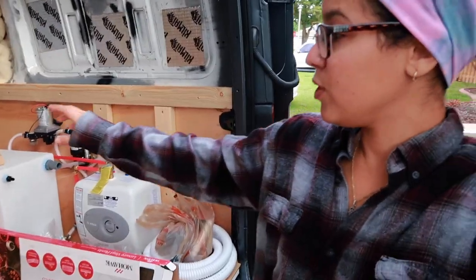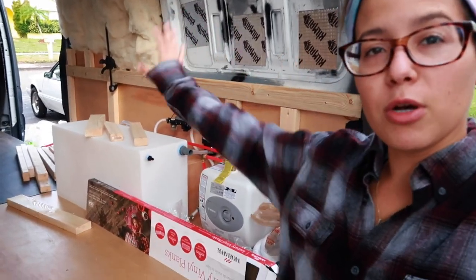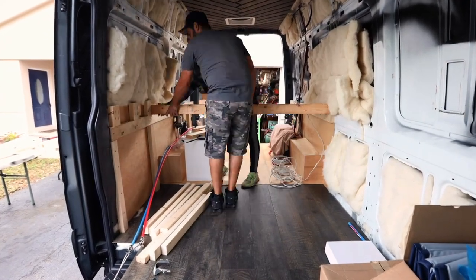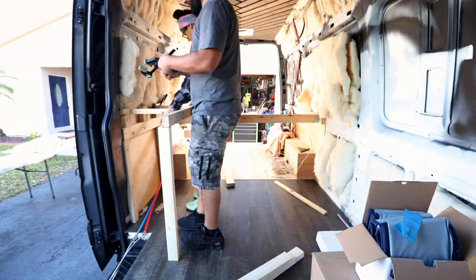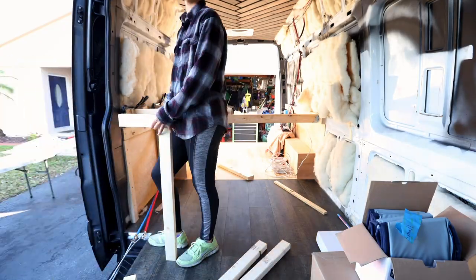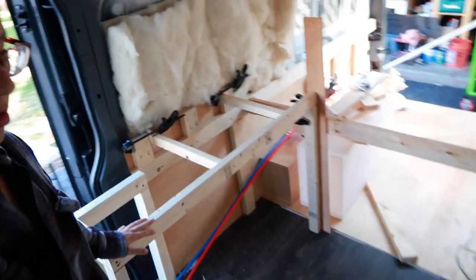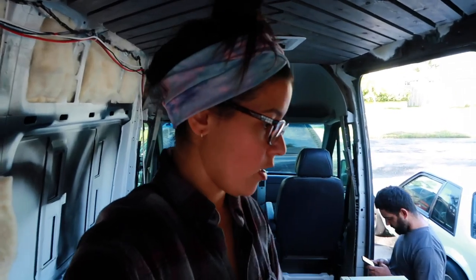Where we left off is we need to finish making the frame of the bed on that side so that way we can build off of it for the kitchenette. Yesterday we only got about eight cuts of wood done. We now have the framing of the kitchenette ready to go. We don't have it drilled into the floor yet because we're going to be taking it out to paint and prime it.